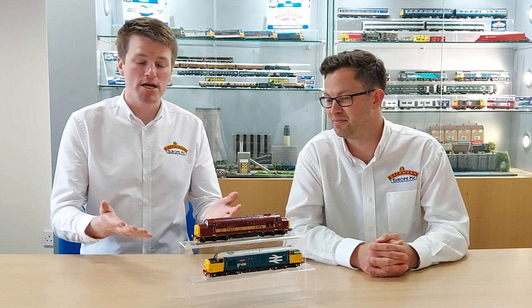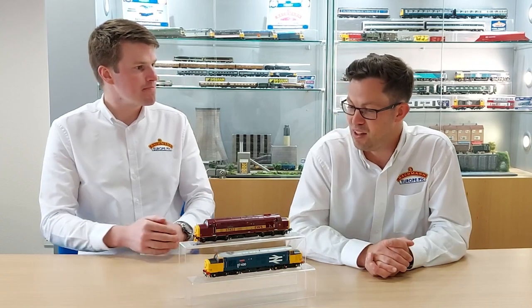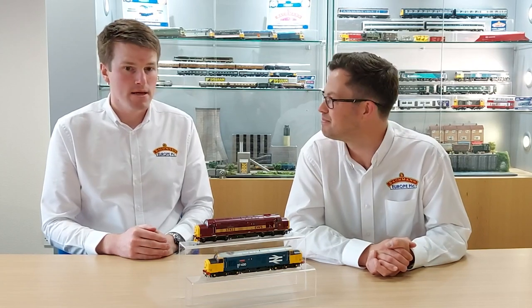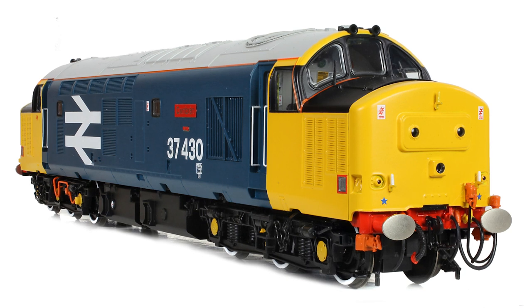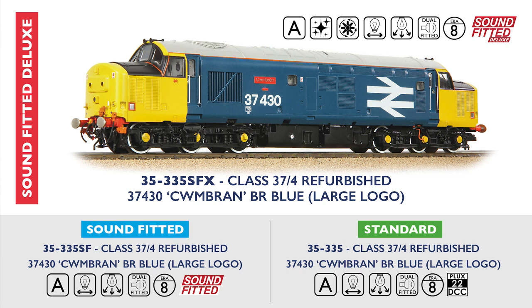The two models we are announcing today are in front of us now — two 37-4s. They're our first production models, ready for you to buy today. We've got 37430 Cumberland, which is a main range release available from Bachmann stockists at the DEMU Showcase today, and heading out to our retailers around the country and around the world next week.